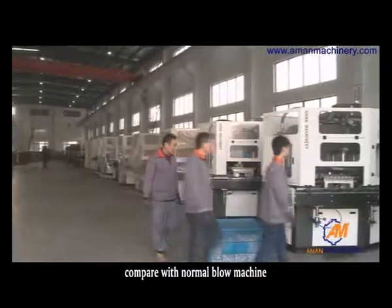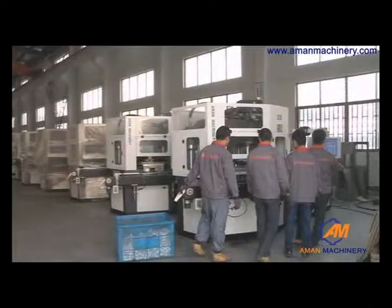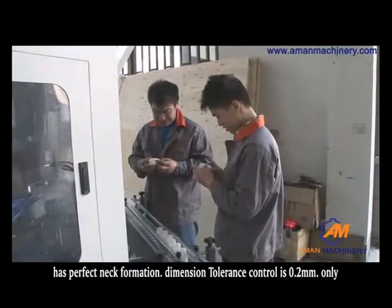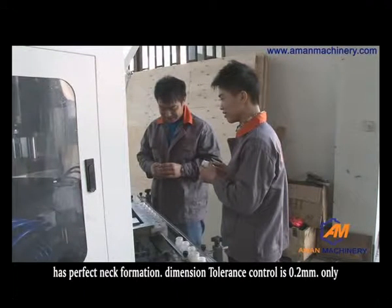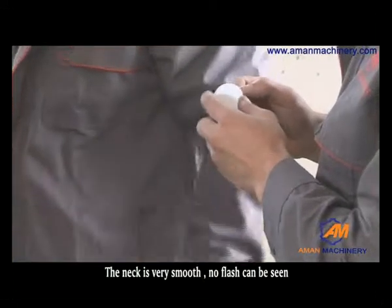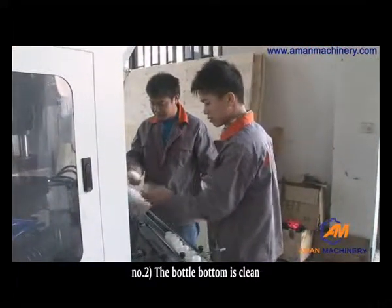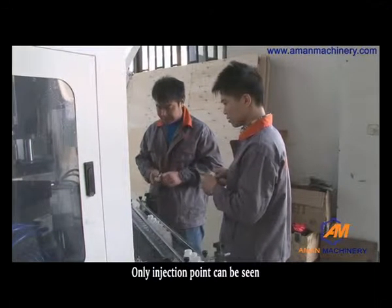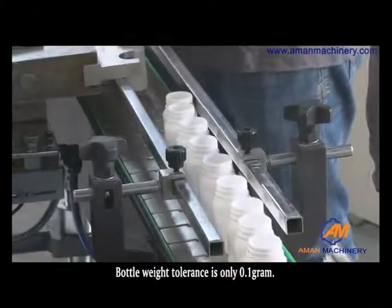Compared with normal blow machines, our machine has the following advantages. First, the bottle blown by this machine has perfect neck formation. Dimension tolerance control is 0.2 ml only — the neck is very smooth and no flash can be seen. Second, the bottle bottom is clean; only the injection point can be seen. Bottle weight tolerance is only 0.1 g.